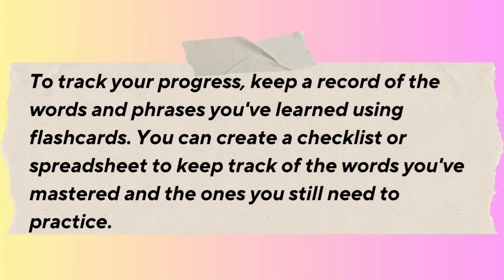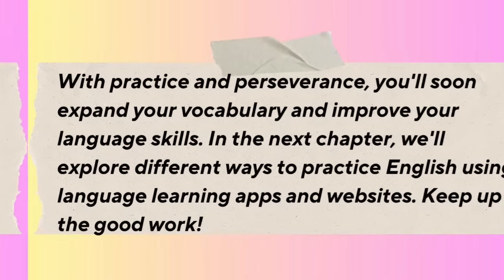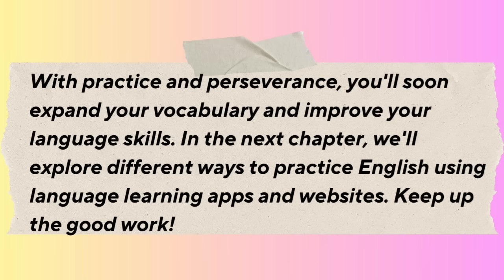To track your progress, keep a record of the words and phrases you've learned using flashcards — create a checklist or spreadsheet to track words you've mastered and ones you still need to practice. Remember, consistency is key when using flashcards to learn English vocabulary. Review your flashcards regularly and incorporate them into your daily routine. With practice and perseverance, you'll soon expand your vocabulary and improve your language skills.